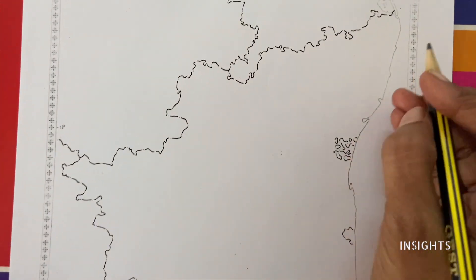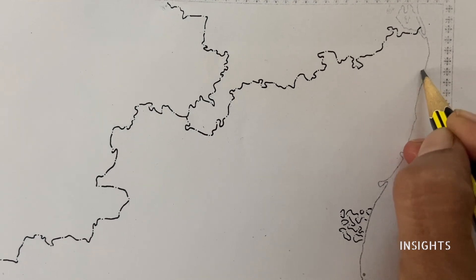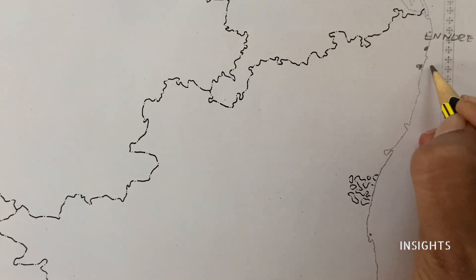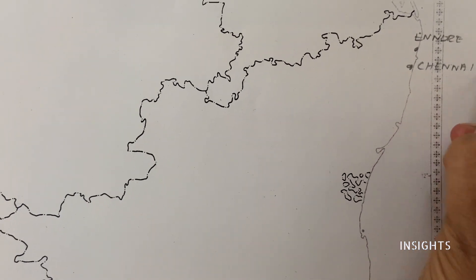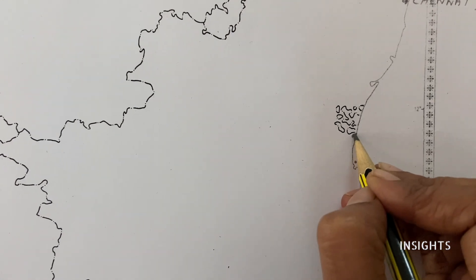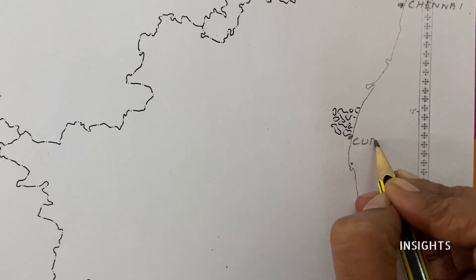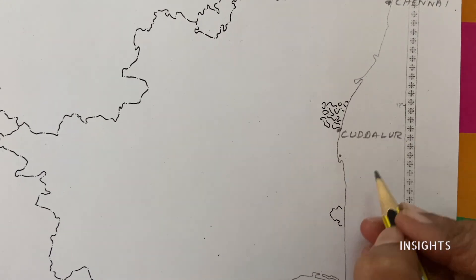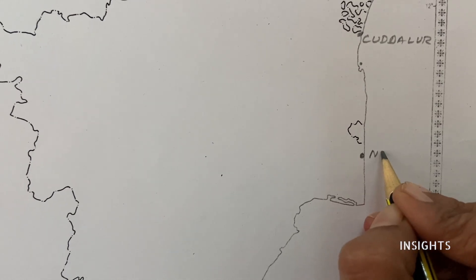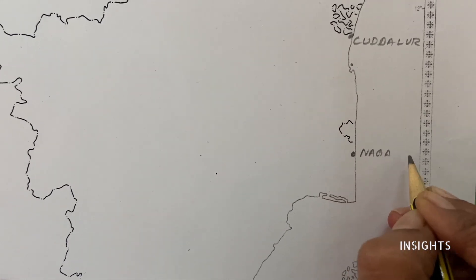Starting from the top, we have a big port in Chennai. Next, this is Kadalur. Below that is Nagapatnam.